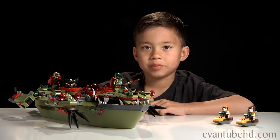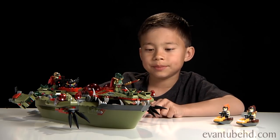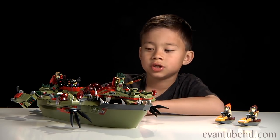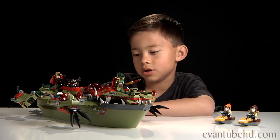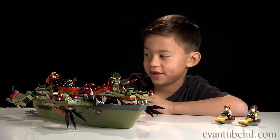So here is the completed Kragger's Command Ship, and it didn't take me that long to build. It looks harder to build on the package because of the boat piece, but it's actually just one gigantic piece — you didn't have to put together thousands of little pieces. First up, let me show you the minifigs.